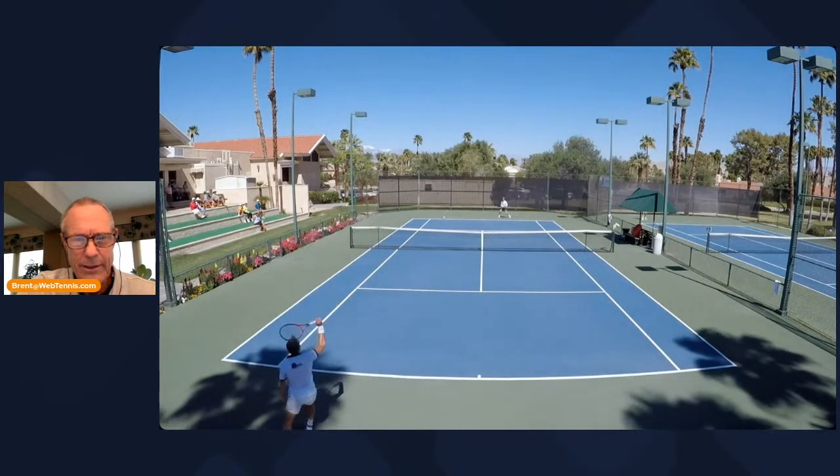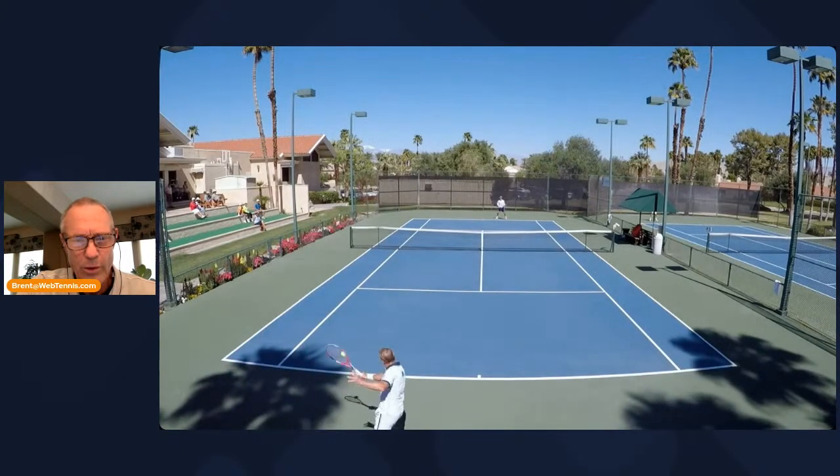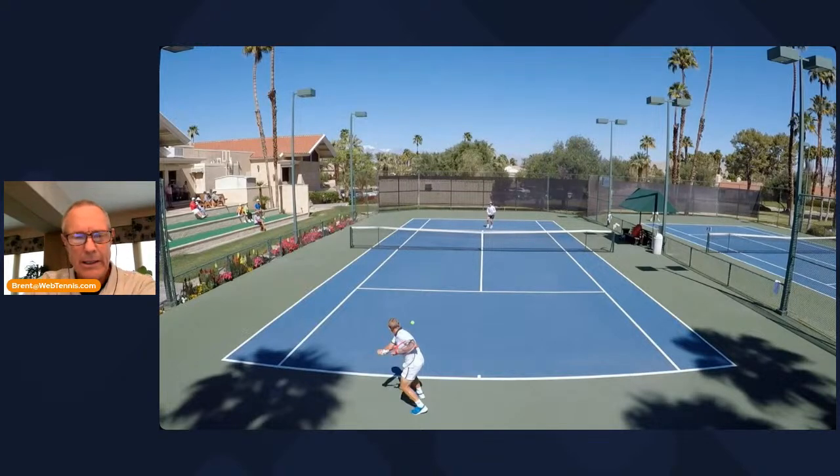What we're going to look at here is a topspin backhand passing shot. I actually want to work on the swing tech part of it — the very last part — because it's really crucial that you get this part right. Unless you're really experienced and you realize that you've got time, you've actually got time to finish the stroke in this way that I want to show you.